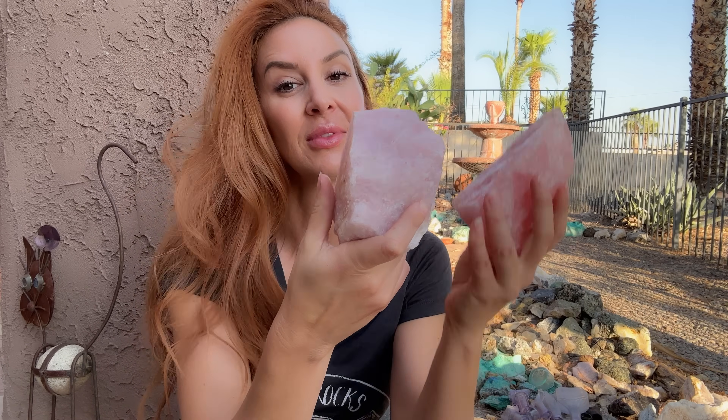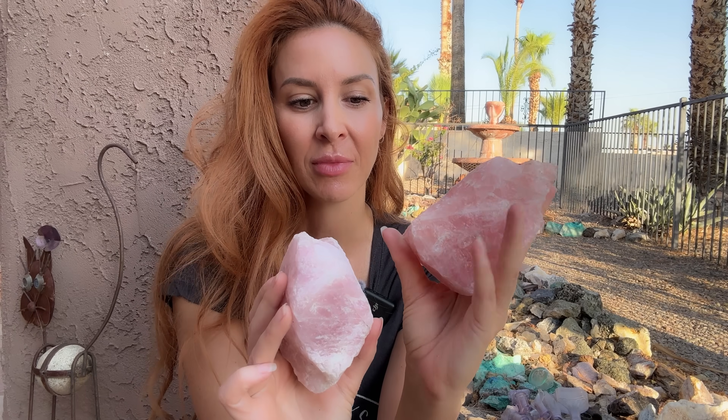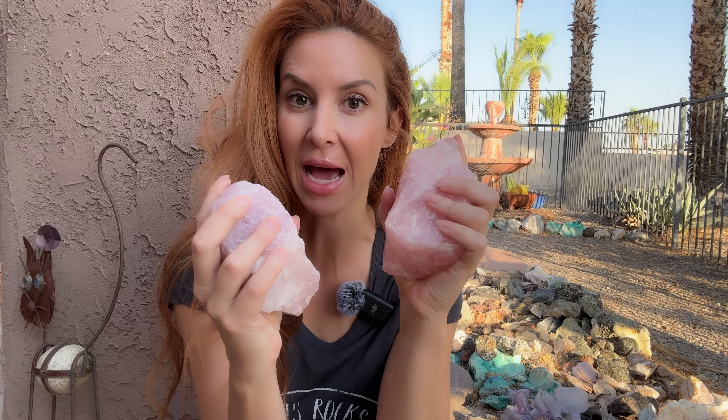Today's rock — or mineral rather — that we're going to talk about is rose quartz. These are absolutely beautiful. Quartz in this version, being really massive, is a macrocrystalline quartz, meaning it has really big crystal formation, or in this case a really massive formation.